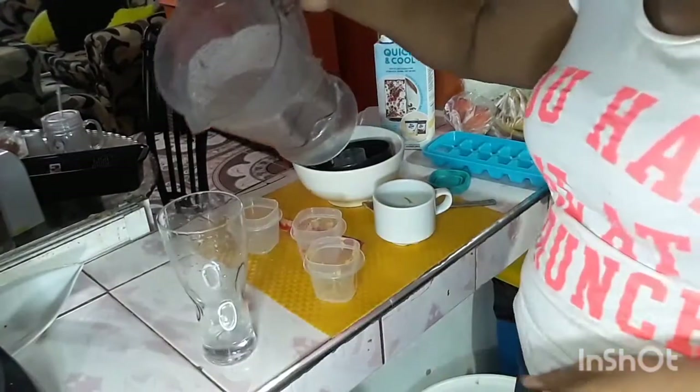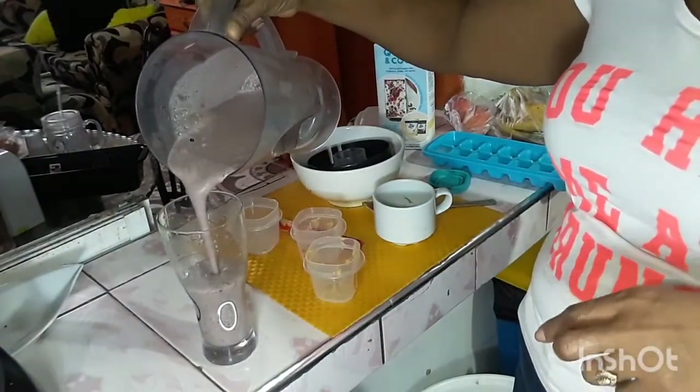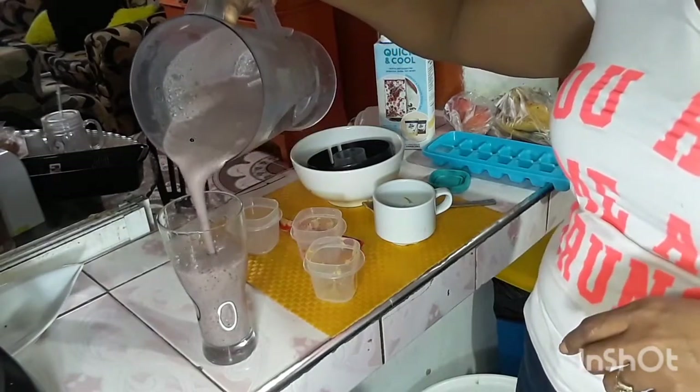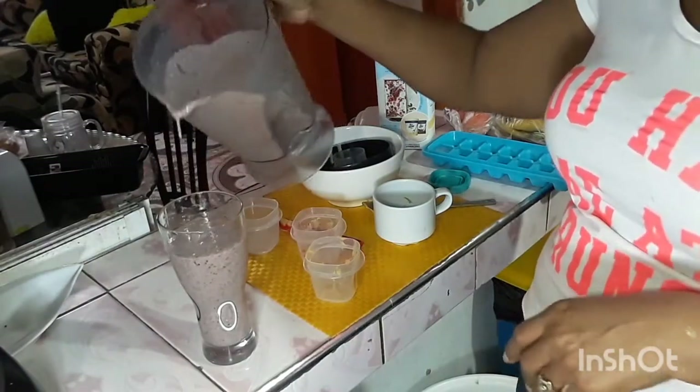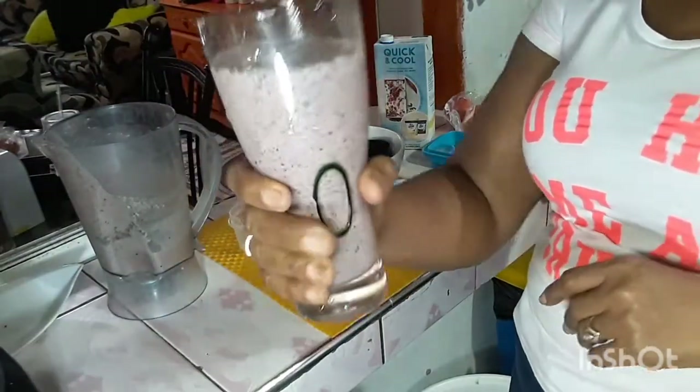There we have it — our fruity, nutty smoothie. Packed with nutrients, protein, and heart healthy, guys. Cheers.